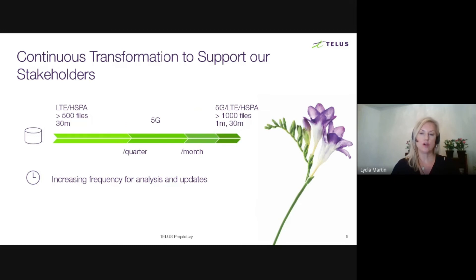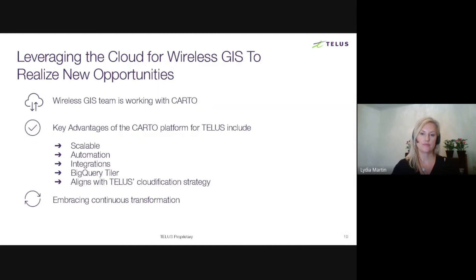We're now working with CARTO to modernize our processes with their cloud-based platform. Key advantages of the CARTO platform include a scalable data pipeline for ingestion into BigQuery, and automation to help our team handle repetitive and manual tasks. We already have automation and scheduling in place, but with CARTO platform in the cloud we believe we can improve our current processes. We'll be able to make data-driven decisions faster, and we're looking towards building integration with CARTO into our existing software and tools through API and BigQuery Tiler. The choice to modernize with a cloud-based solution also aligns with TELUS's cloudification strategy, and we're excited to be on this journey with CARTO.